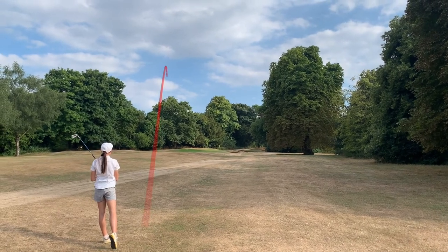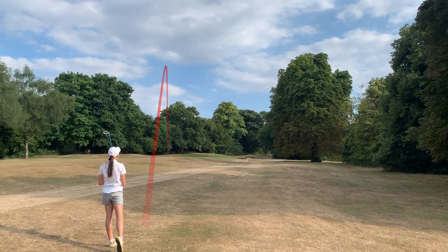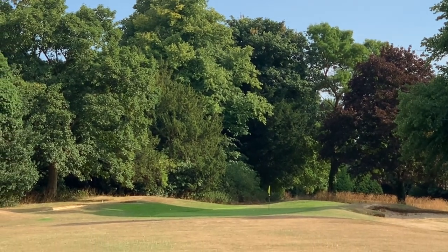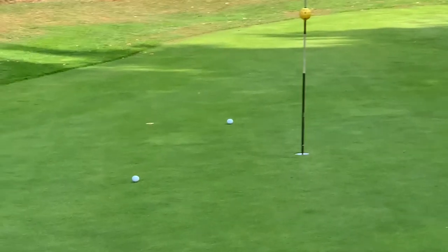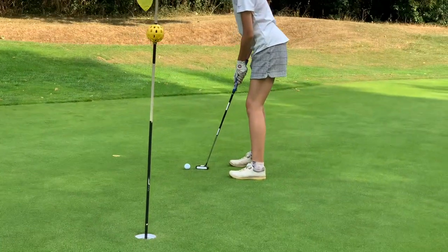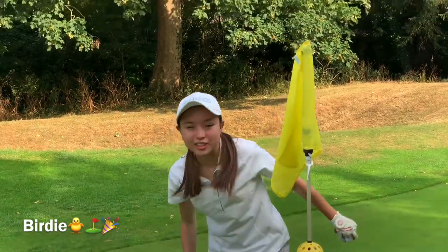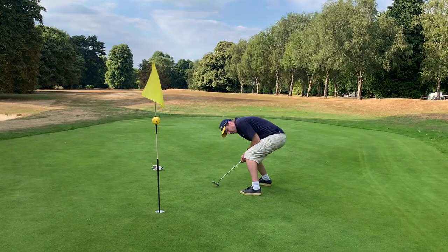Oh, that looks really good. Kick to the right — off the bank off the side. That is a superb shot. As we come to this green, I don't think you'll find two better shots than those two — equidistant, about three feet. Let's see if we can make a putt. What a great birdie! Good birdie, both of us. High fives for the birdies!